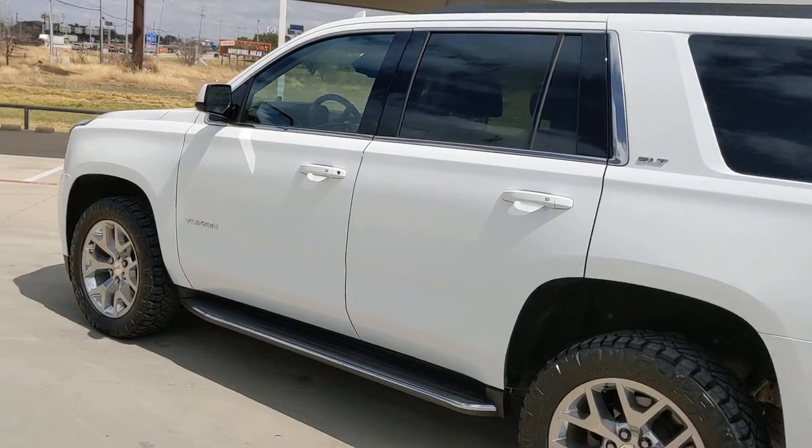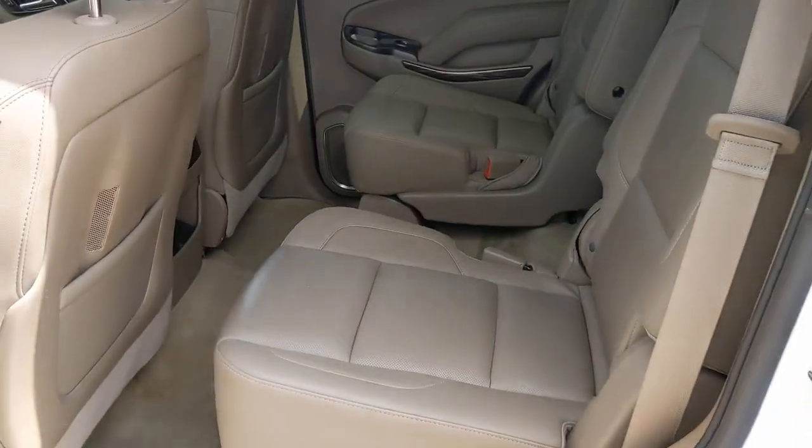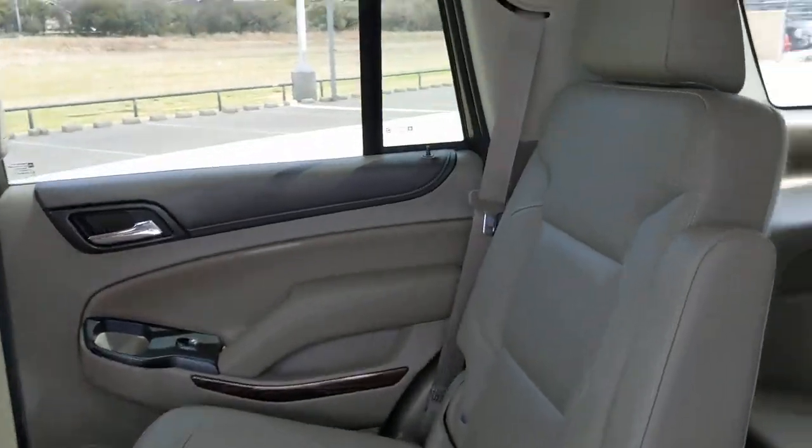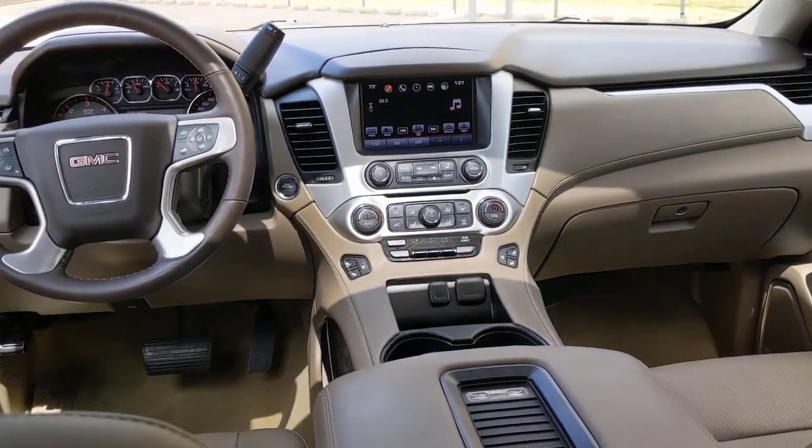These are just some of the great options this vehicle comes with: sun/moonroof, keyless entry, heated driver's seat, hands-free liftgate, heated rear seat, eight-cylinder engine, satellite radio, premium sound system, heated mirrors, and fog lamps.